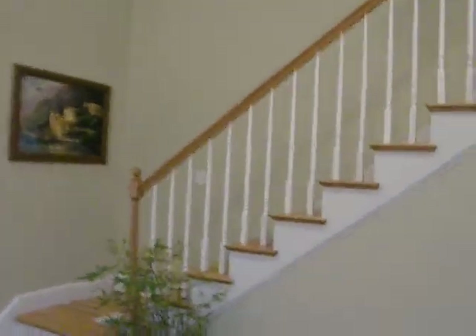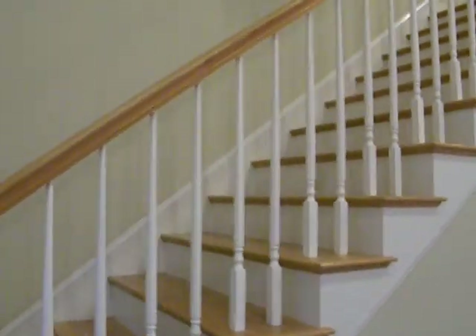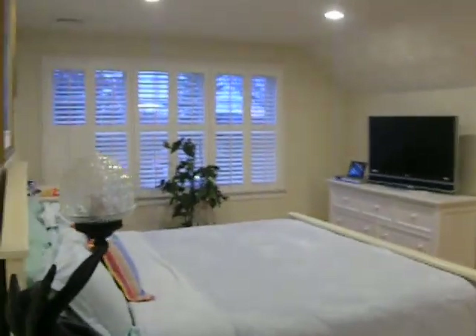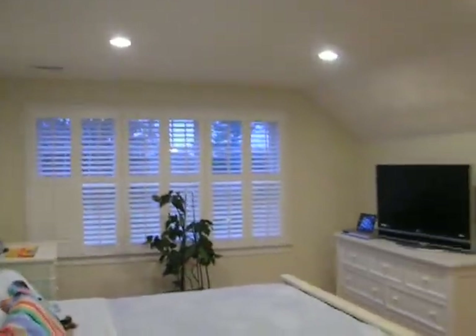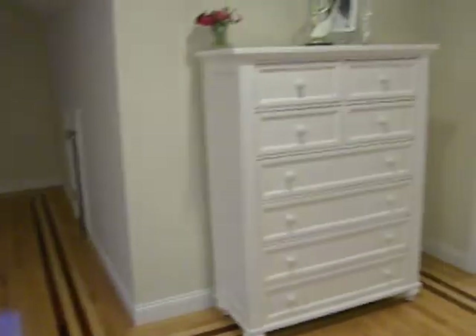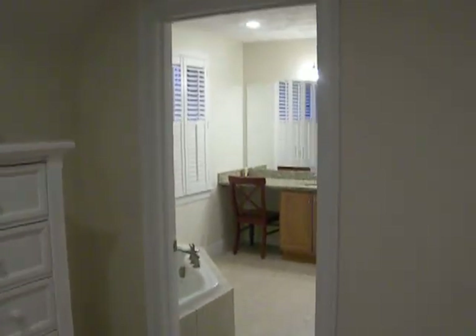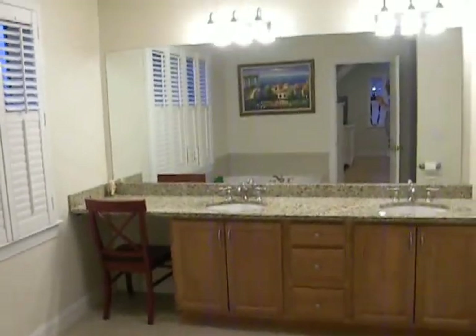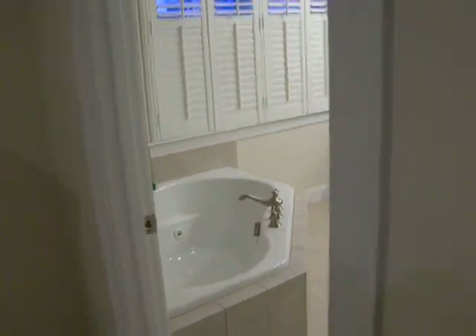Now let's head up to the second level. To the left, the master bedroom, 14 by 12. Again, the hardwood mahogany inlay. Master bath, twin sinks. Jacuzzi tub. And your walk-in closet.